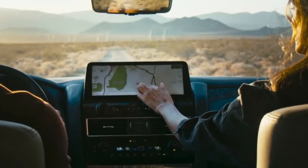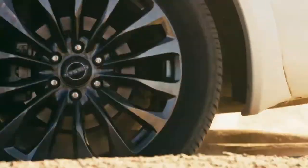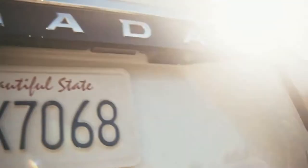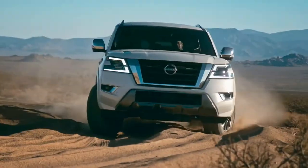Technology to help keep you connected, comfortable, and safe. And real off-road performance that's built in. It's the ultimate SUV. How much capability do you need? Armada has all you want.